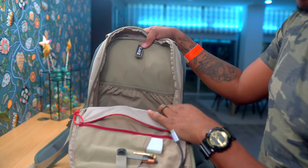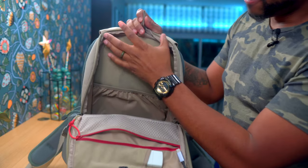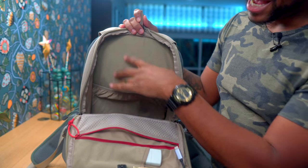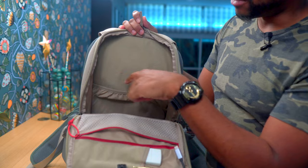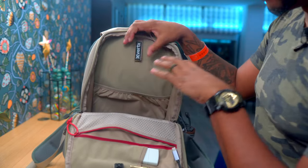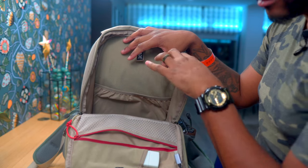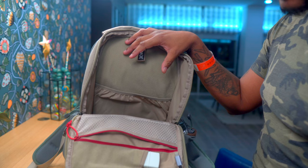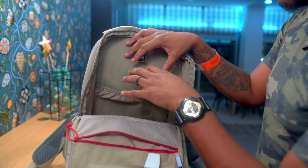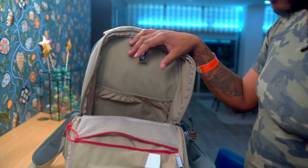You could keep a holster or something like that in there. This entire back panel behind the laptop compartment is hook-and-loop, so you can mount a holster or whatever you want. A big plus about the inside of this bag — it's tan. All the Ready Pack 2.0s are tan inside, I believe, even the black ones, so when you're digging around in here it's easier to see your contents.